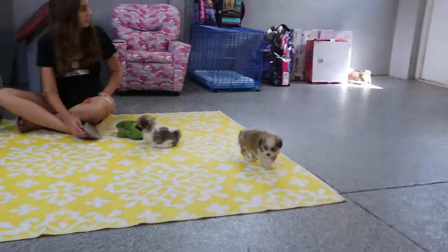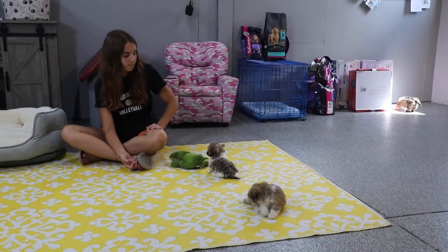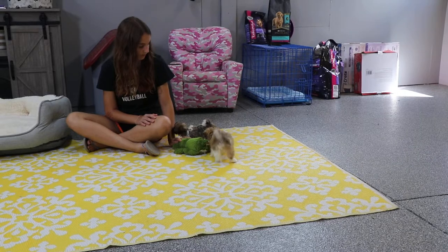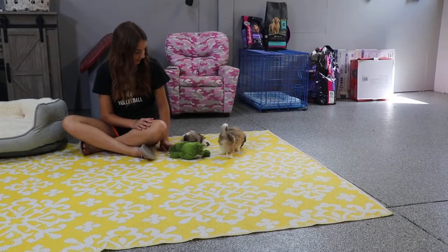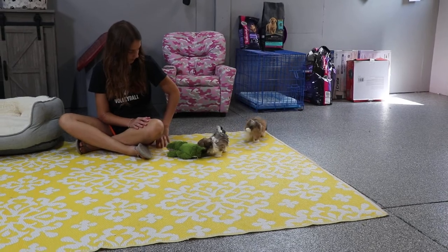Thank you guys so much for watching! If you're interested, don't hesitate to reach out to us. You can find our contact information on our website at www.abcdoggie.com or in the description. We hope you have a great day and we will see you next time on ABC Doggy!